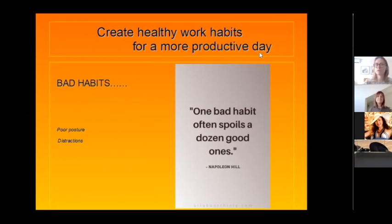Distractions reduce concentration and productivity. One of the things I do is sit down, and after two minutes I think 'oh, the washing machine' — if you just program that into your mini break after 45 minutes, you have 45 minutes of concentration. Think about what is distracting you and how to get rid of those distractions, so you can concentrate on your work and have a more productive day.